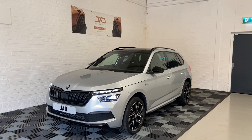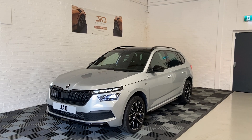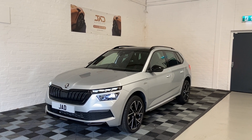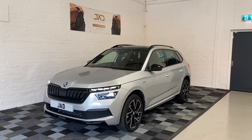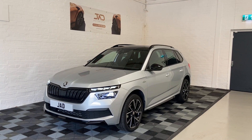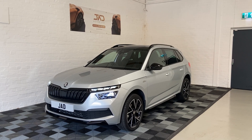Hi guys, this is Kieran from JAD Motor, and today I'd like to proudly present this stunning 2024 Skoda Kamiq. This model in particular is a Monte Carlo version, which means you get a few styling upgrades as well as extra spec. It is also a one-litre petrol DSG, which means it's an automatic.